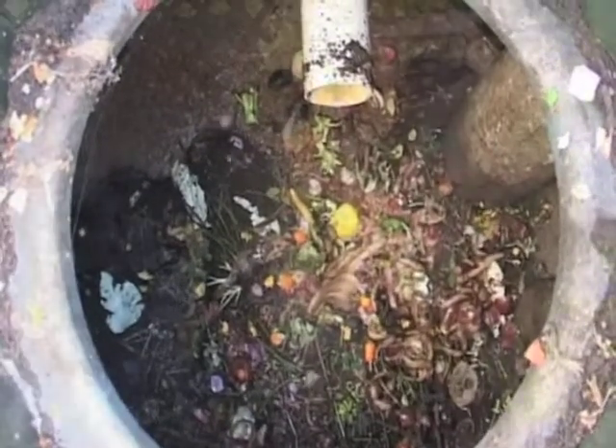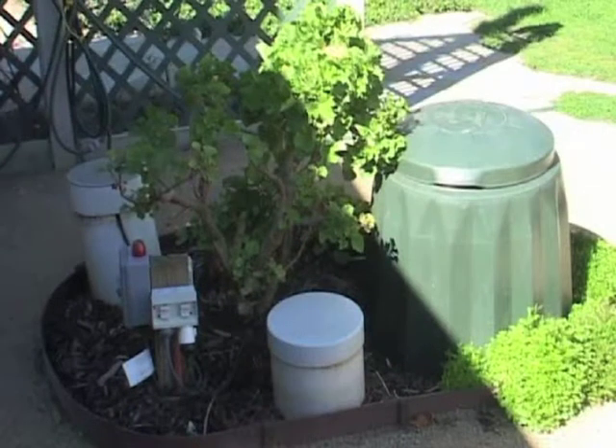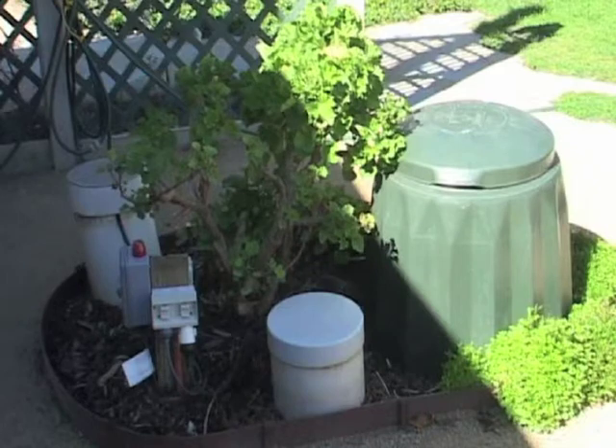There is absolutely no smell. This system is taking all of the household waste including bathroom, kitchen, laundry and toilet, plus all of the household garbage.